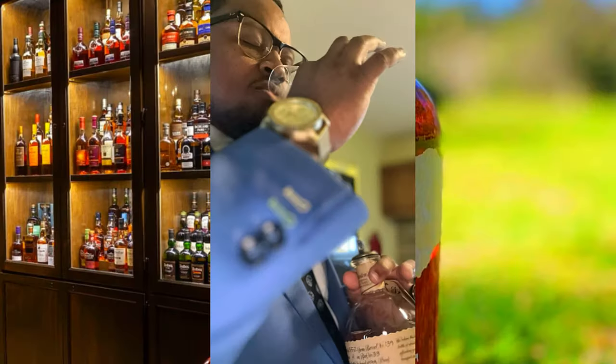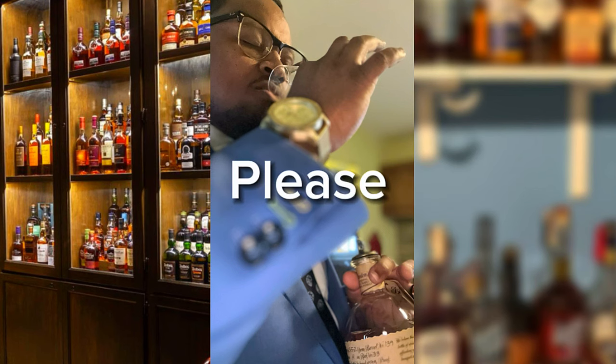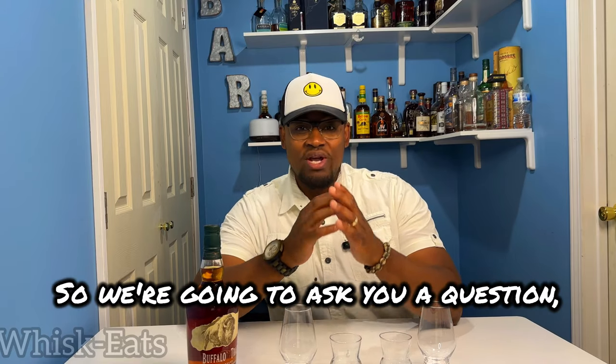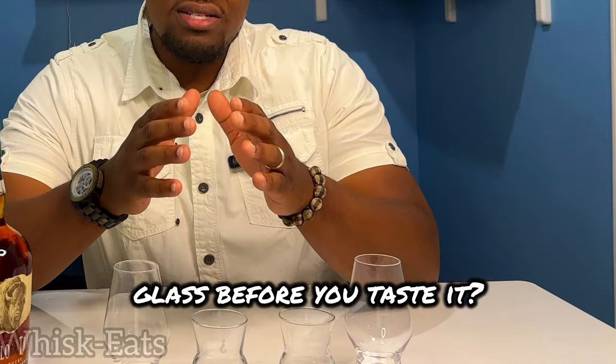Welcome to another episode of Whiskies. We're going to ask you a question: how long should you let whiskey sit in the glass before you taste it? Should you drink it right away, or should you let some time go by in order for all of those notes to come forward?